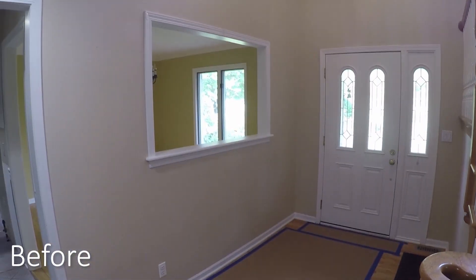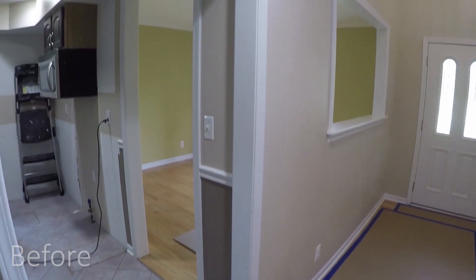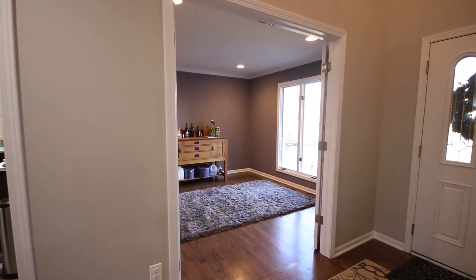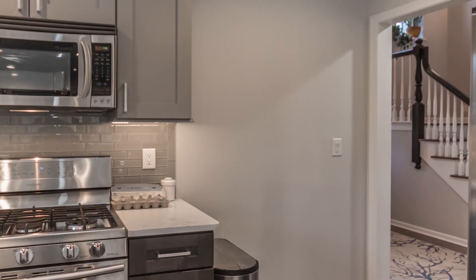Off to the right was a formal dining room — it was rather small. We opened up the entry to that room from the foyer with a double glass French door. The old opening that came from the dining room to the kitchen was closed off, creating an office.